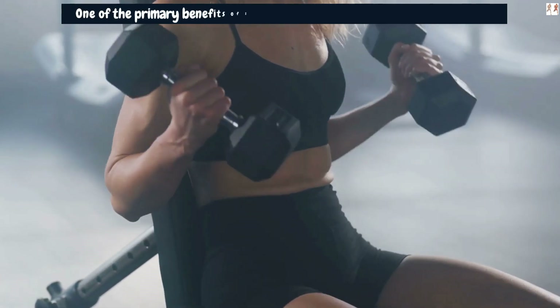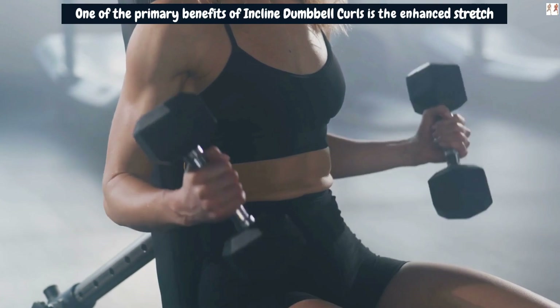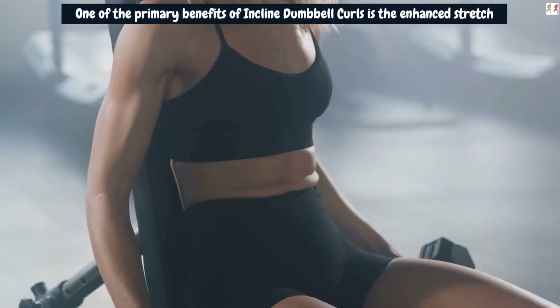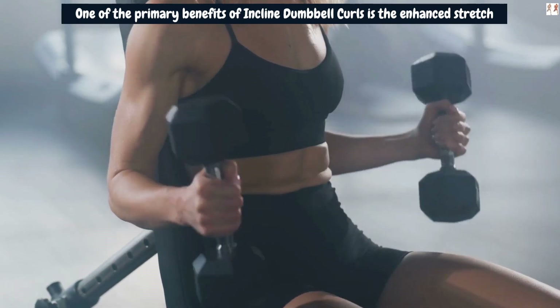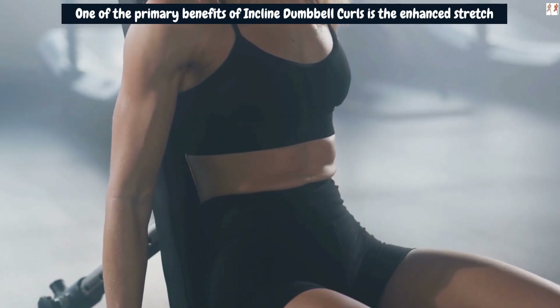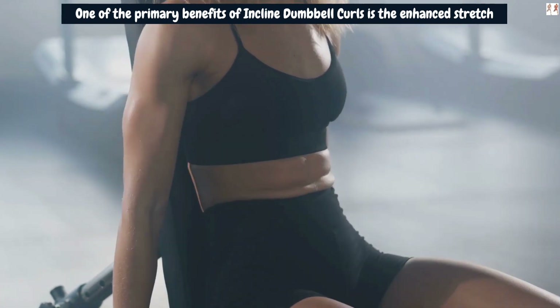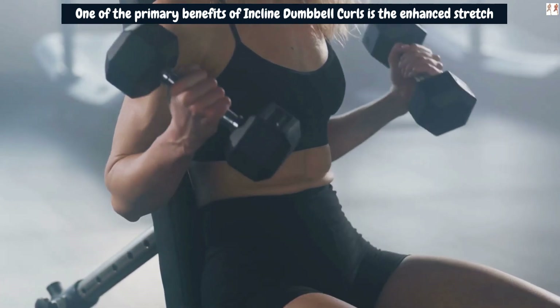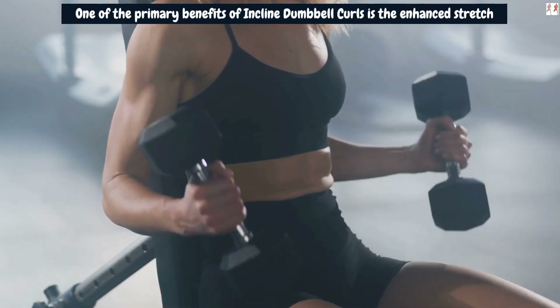One of the primary benefits of incline dumbbell curls is the enhanced stretch and engagement of the biceps. The incline position allows for a full range of motion during the curling movement, providing a deep stretch at the bottom and a strong contraction at the top. This complete range of motion increases muscle fiber recruitment and promotes muscle breakdown, leading to muscle repair and growth during the recovery phase.